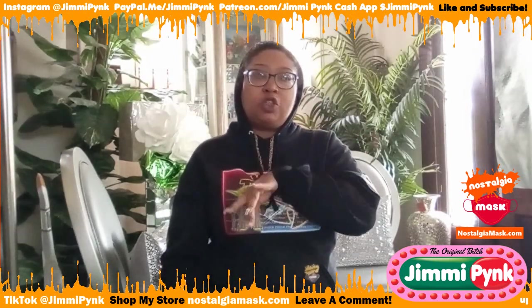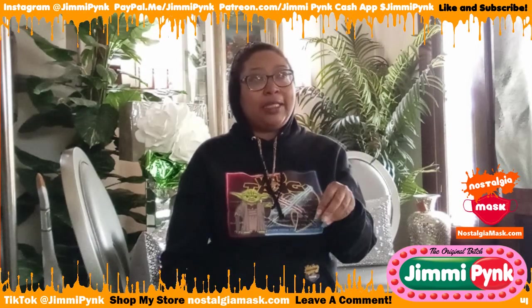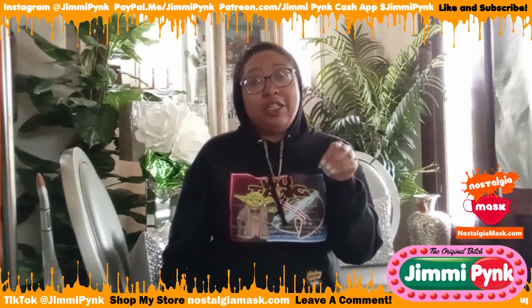Once I saw the picture on Instagram I was like — okay, she was like a porcelain doll. I get that. I loved the look.